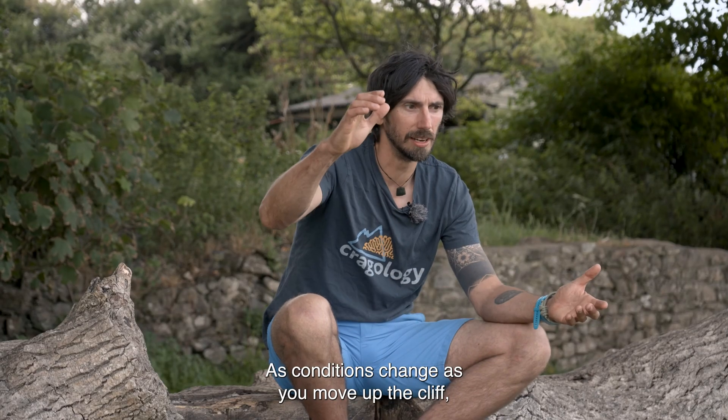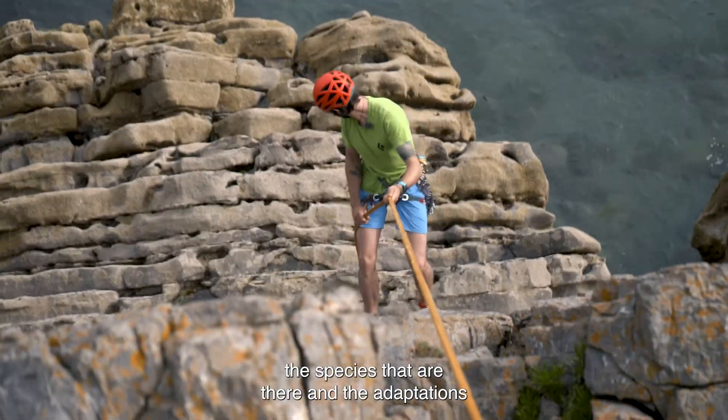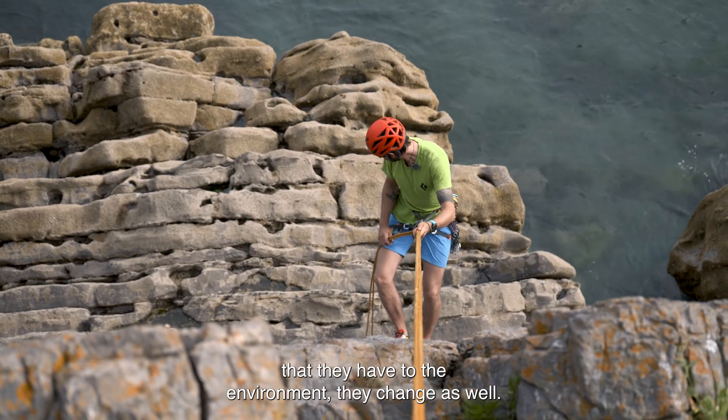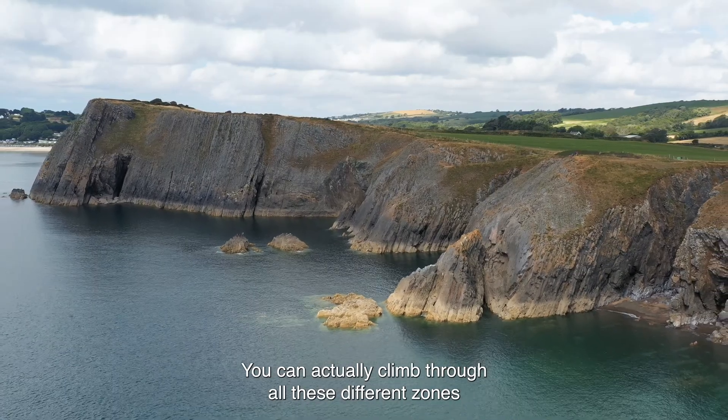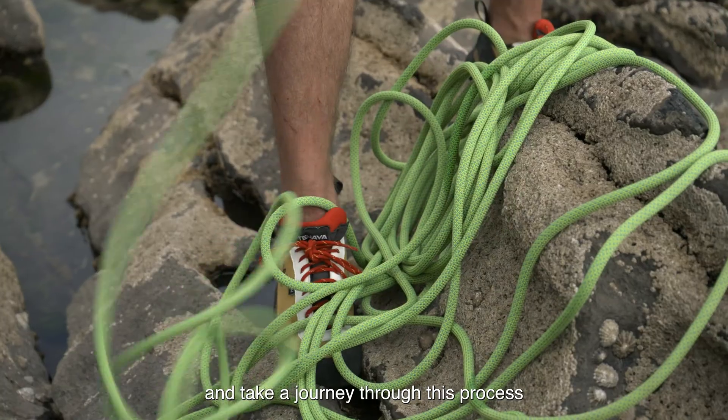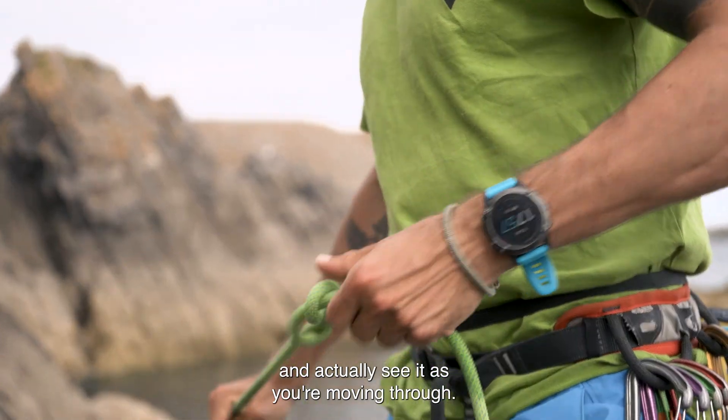As conditions change as you move up the cliff, the species that are there and the adaptations that they have to the environment change as well. You can actually climb through all these different zones and take a journey through this process and actually see it as you're moving through.